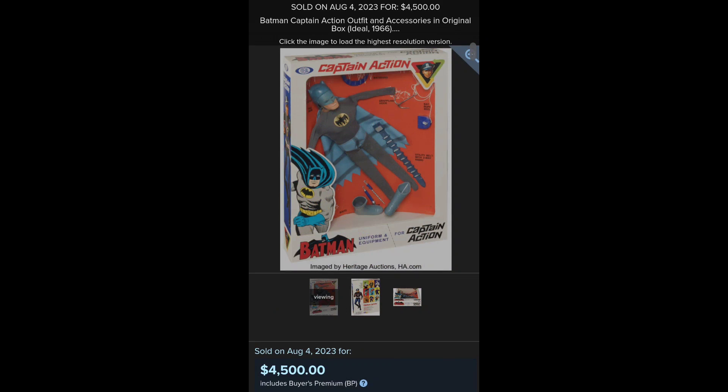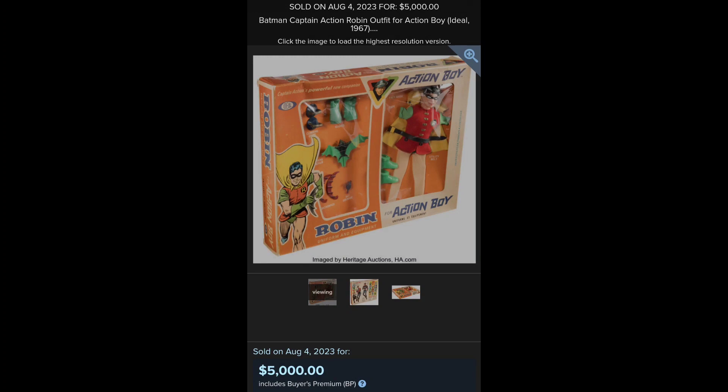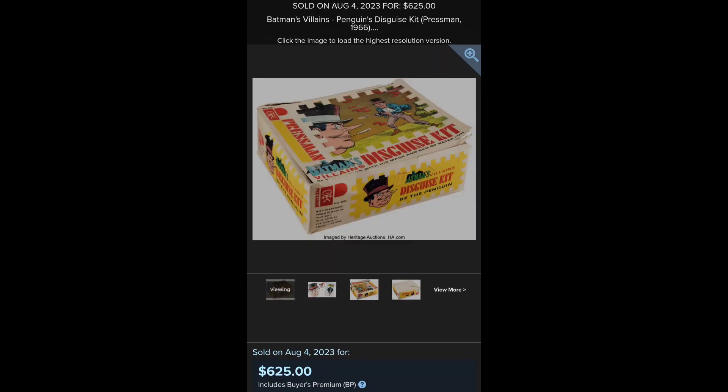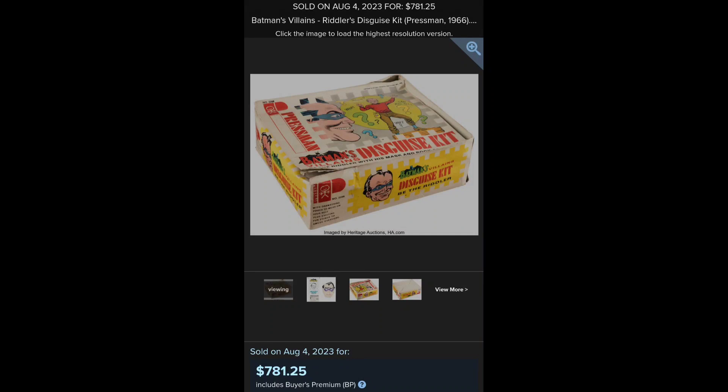And Batman Captain Action. Robin Action Boy. A Halloween Costume Lot from Argentina. And here we have the Pressman Disguised Kid of the Penguin and the Riddler.